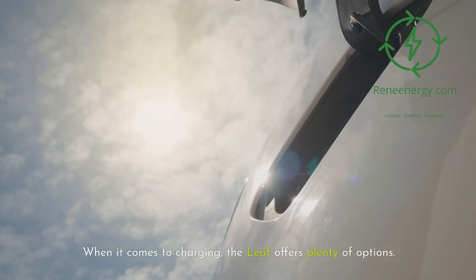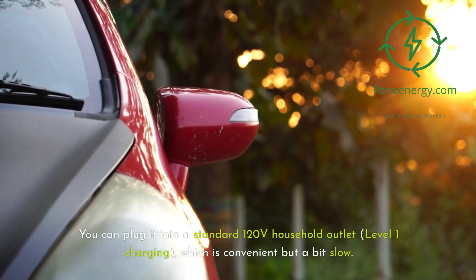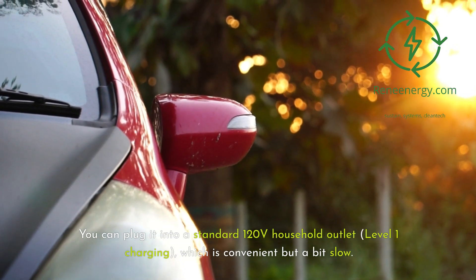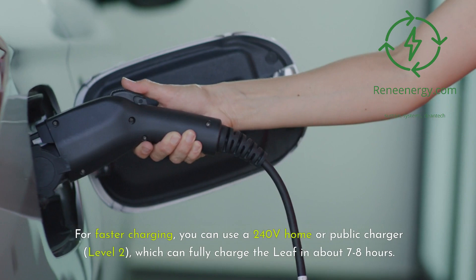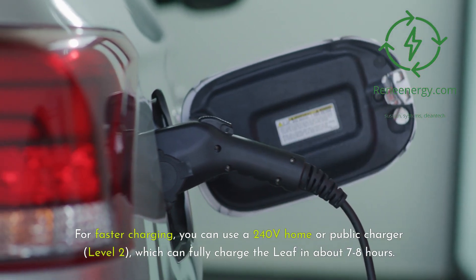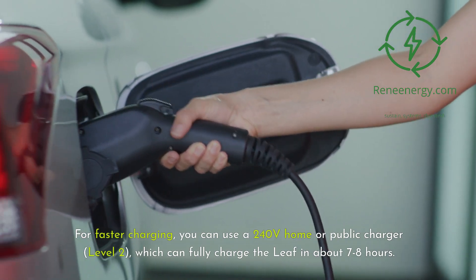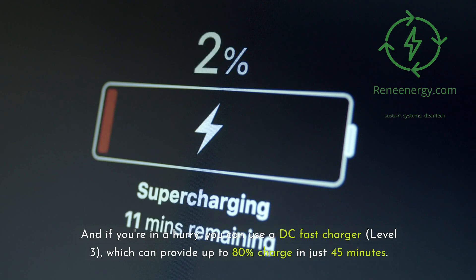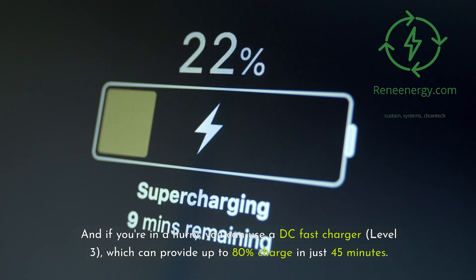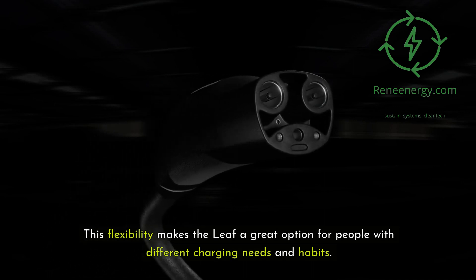When it comes to charging, the Leaf offers plenty of options. You can plug it into a standard 120-volt household outlet — level 1 charging — which is convenient but a bit slow. For faster charging, you can use a 240-volt home or public charger, level 2, which can fully charge the Leaf in about 7–8 hours. And if you're in a hurry, you can use a DC fast charger, level 3, which can provide up to 80% charge in just 45 minutes. This flexibility makes the Leaf a great option for people with different charging needs and habits.